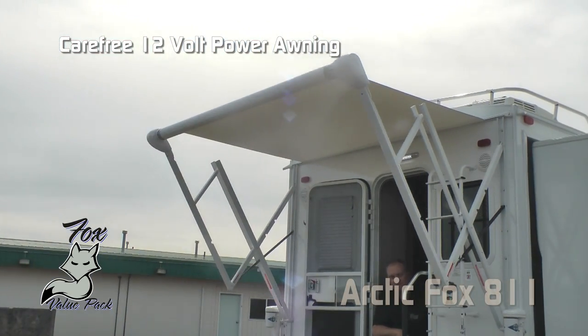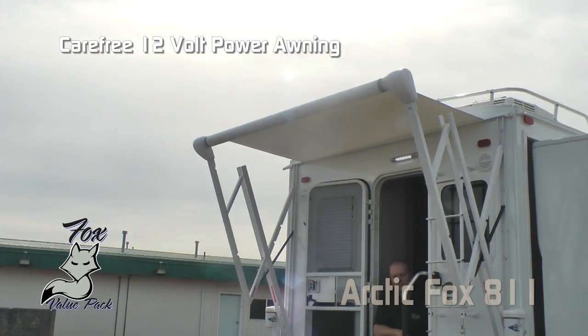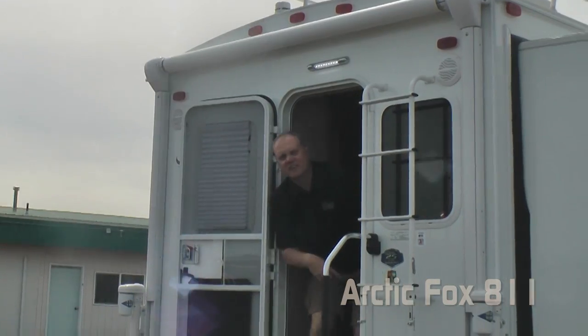Carefree 12-volt power awning. Now let's check out the inside.